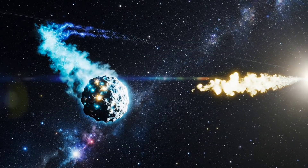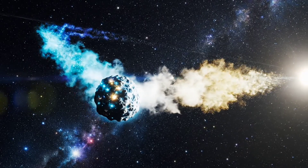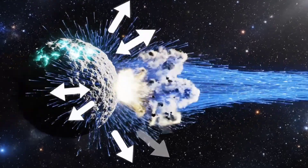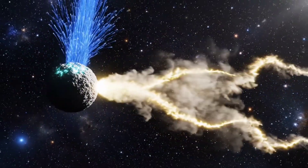Over weeks, the anti-tail subtly changes shape, providing valuable insights into the comet's dynamics. The solar wind constantly pushes dust particles, gently sculpting the anti-tail into luminous patterns.